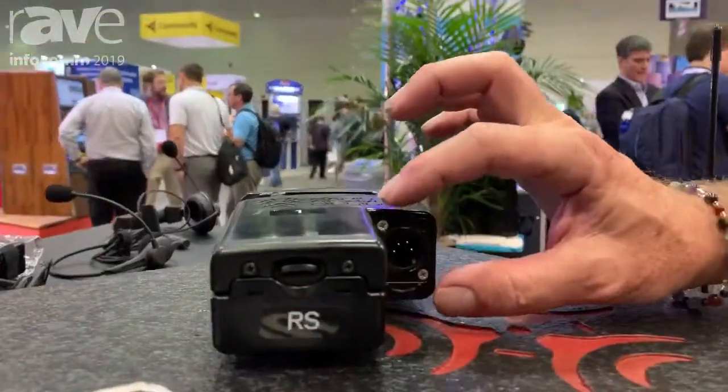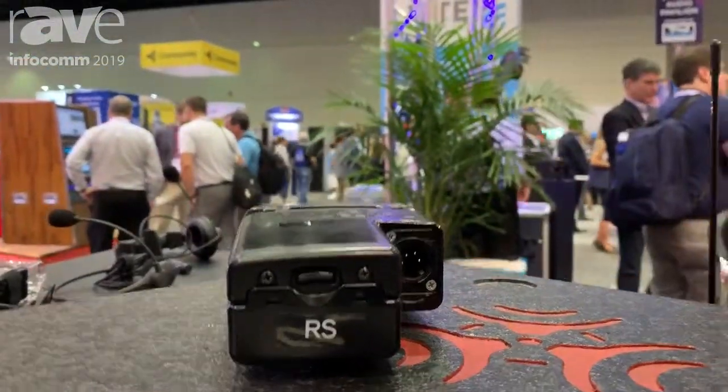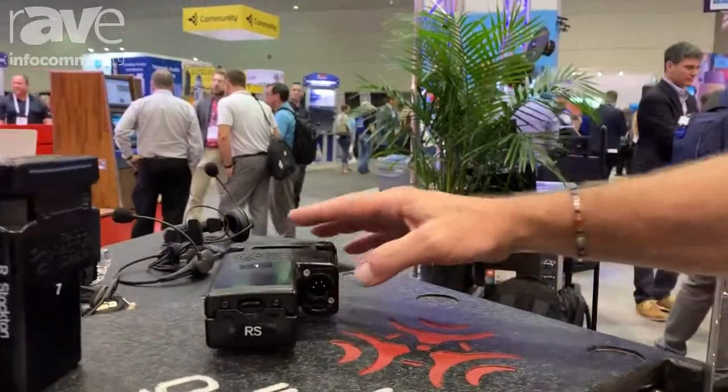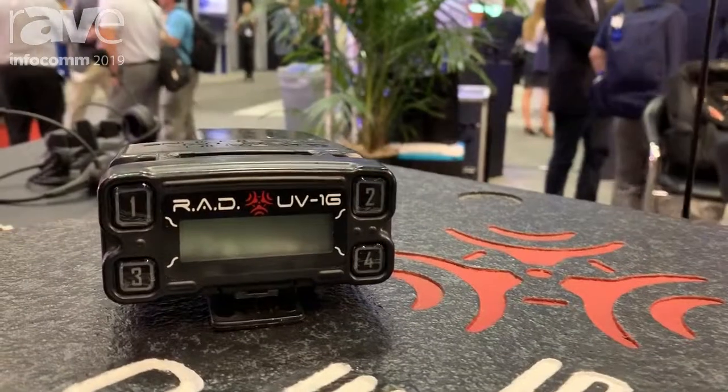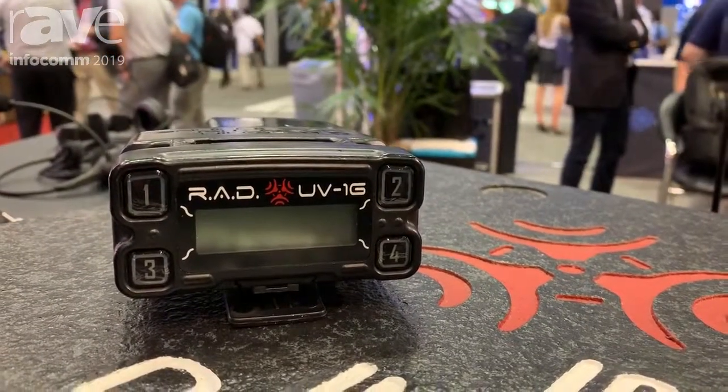If you bring your own headset and it's a five-pin, you just take out these two screws, pop that out, stick in a five-pin connector. Looking forward for the next 10 or 15 years at any potential FCC auctions, we're going to be safe because nobody's interested in VHF.